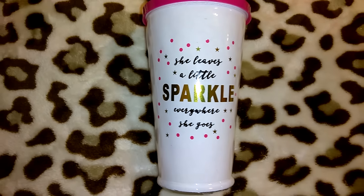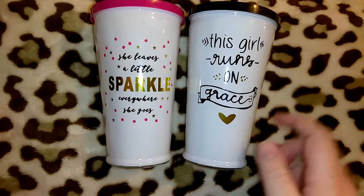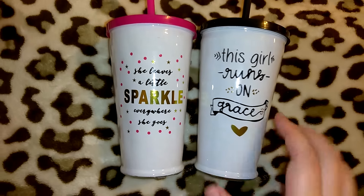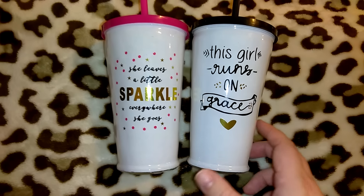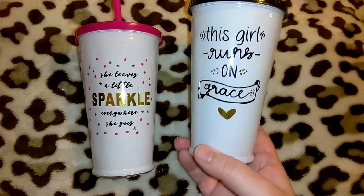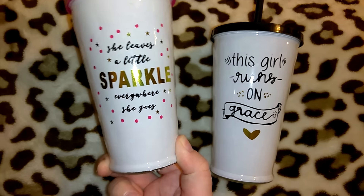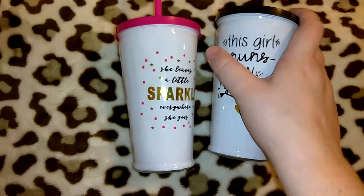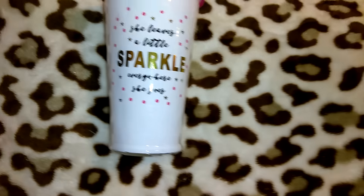I got these adorable glass tumblers — in pictures they might look plastic but they're actual glass or ceramic, pretty nice quality. Some of them had paint scratched off so if you purchase these I would hand wash them because it seems like it could come off easily. I'm going to keep the one that says 'This Girl Runs on Grace' because it's black, gold, and white, and the other one says 'She Leaves a Little Sparkle Wherever She Goes' — I love the metallic gold on both. They had two other designs as well, which I posted on my Instagram.